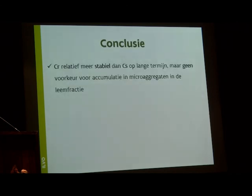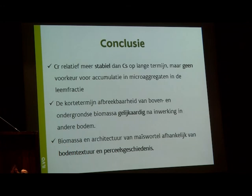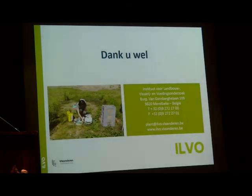To summarize: root-derived carbon is more stabilised than shoot-derived carbon in the long term. We did not find preferential accumulation in silt-sized micro-aggregates. The degradability of shoots and roots is similar after incorporation. And soil texture plays a more important role than variety in determining below-ground biomass and root system architecture. Thank you all.